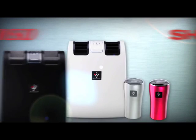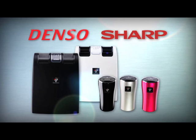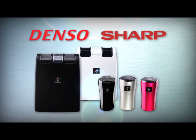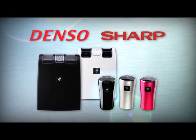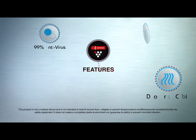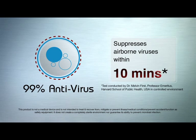As trusted manufacturers of car care products, Denso has collaborated with Sharp to create the award-winning Denso Plasma Cluster Ion Generator to reduce odour and germs within your car. The Denso Plasma Cluster Ion Generator has been proven to be 99% antivirus. It suppresses airborne viruses within 10 minutes.